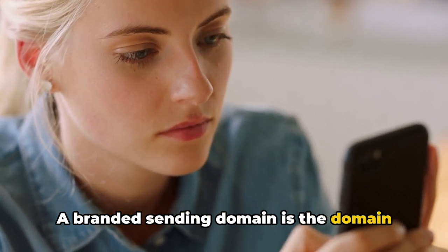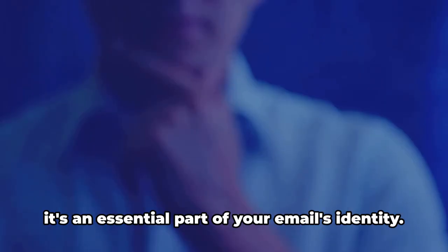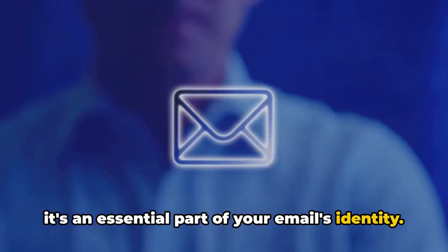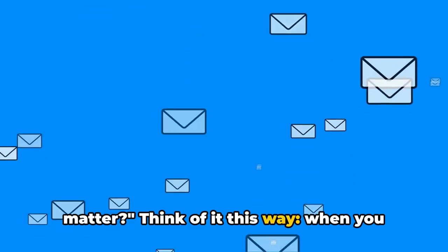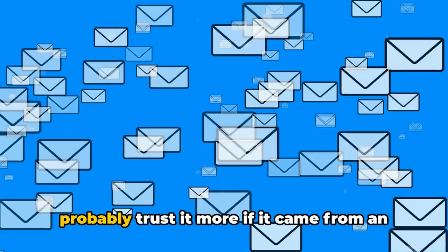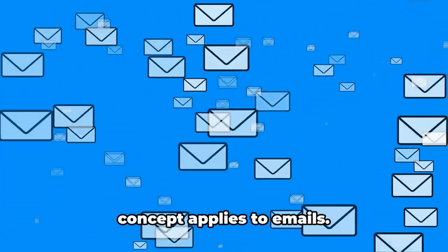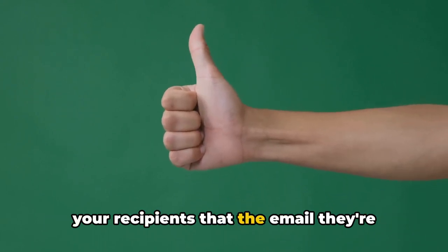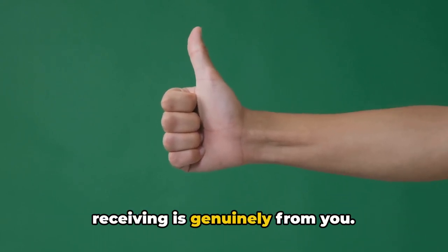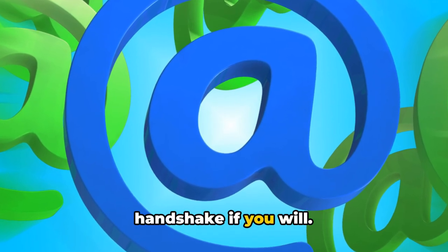A branded sending domain is the domain that your emails are sent from. It's like your email's home address, and it's an essential part of your email's identity. You might be wondering, why does this matter? Think of it this way. When you receive a letter in the mail, you'd probably trust it more if it came from an address you recognized, right? The same concept applies to emails. A branded sending domain is a way to show your recipients that the email they're receiving is genuinely from you. It's a seal of authenticity, a virtual handshake if you will.